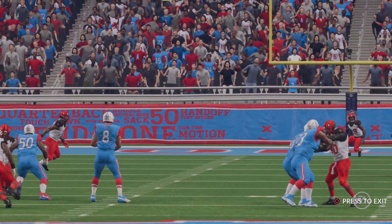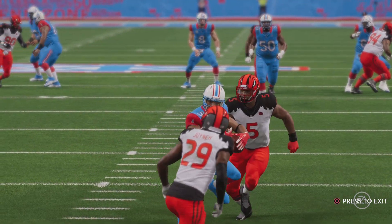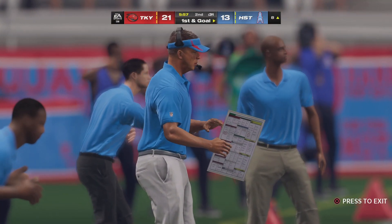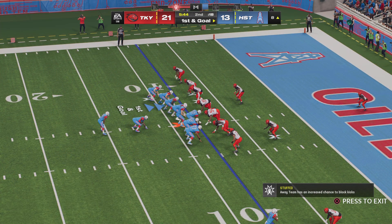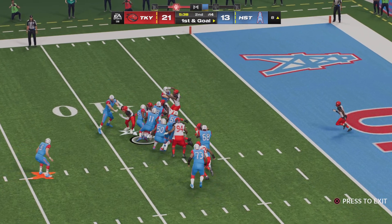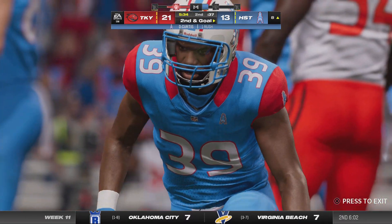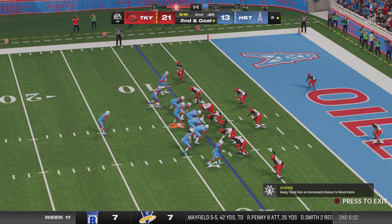A very important third down conversion — when you're trailing and find yourself this deep in enemy territory, the kicker's not even part of your thought process, you've got to make it pay off with six. Now they've got a first and goal. He is met at the line of scrimmage and goes down — no gain on the play, it'll be second and goal.